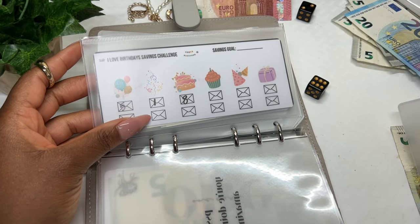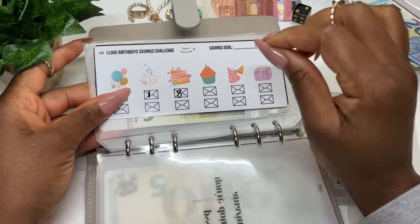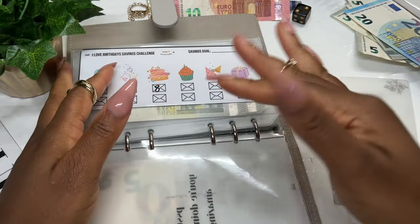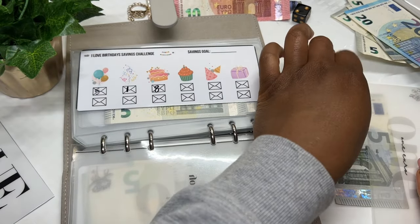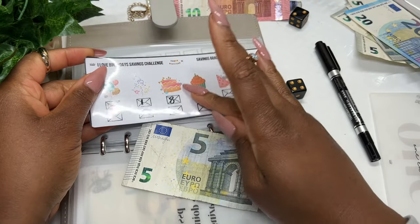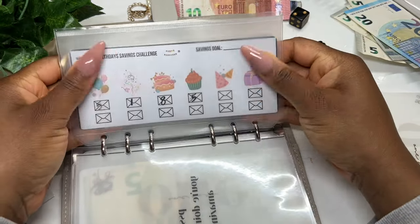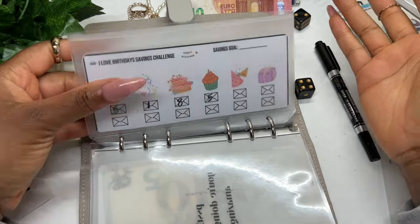Moving on to the I Love Birthdays challenge — we're down to the last six euros for Five-of-Friday. September is both my husband's and my birthday month — we're both Virgos. He's a quiet, analytical Virgo and I'm a very loud, spontaneous, social Virgo — you've probably already noticed that. Let's roll: one, roll again — four. So five euros goes into birthdays. Our personalities are opposite but they complement each other, and sometimes challenge each other.